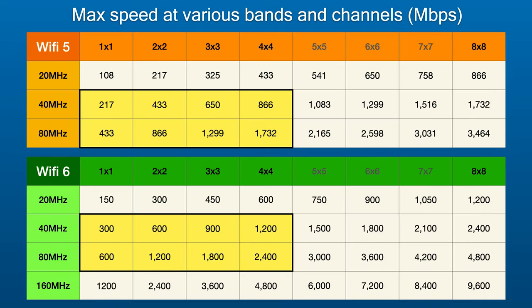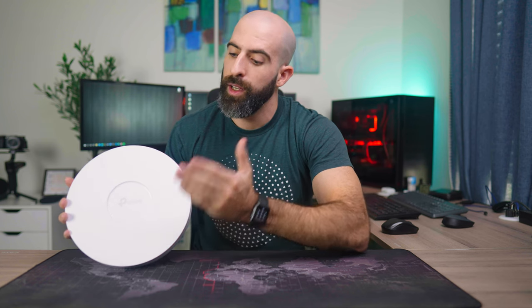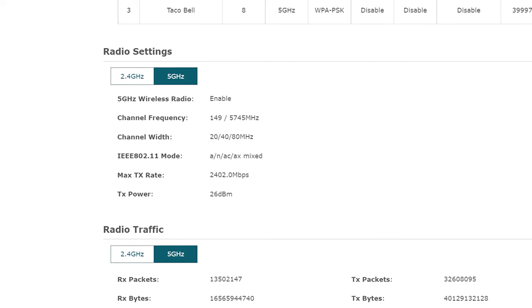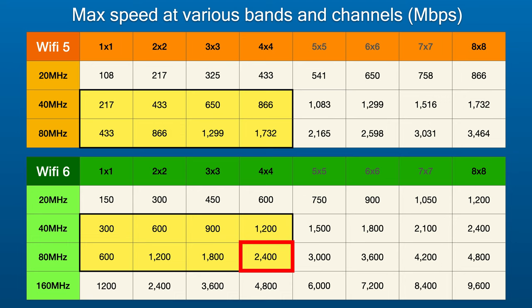Looking at this table, you'll see how those frequency widths combined with those radio configurations greatly affect the max speed of your network. For the most part, we only care about 40 and 80 megahertz because that's the optimal range that 99% of routers operate in. We also only care about 1x1 up to 4x4 configurations because that's what 99% of consumer devices work with. For example, this TP-Link router is a wireless AX 4x4 configured router with a single 5 GHz channel — giving it a max of 2.4 gigabits per second.